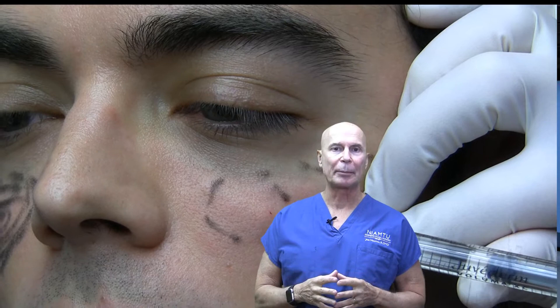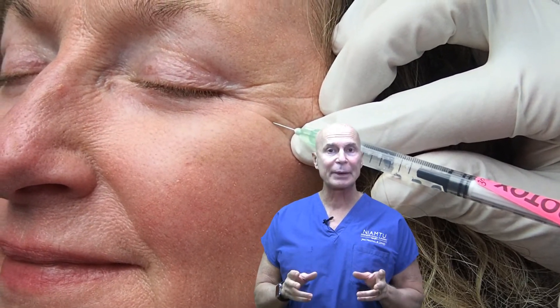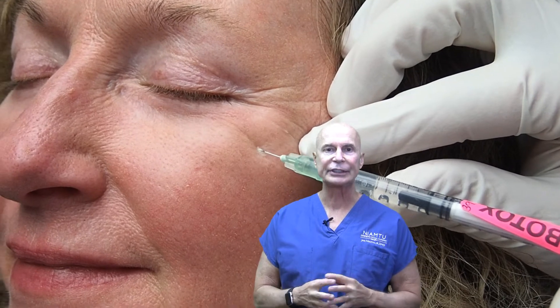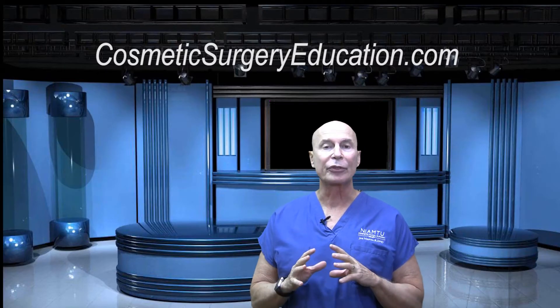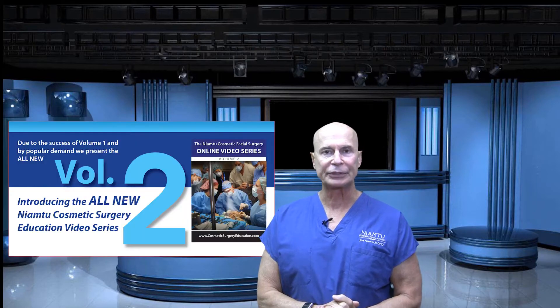I want to talk for a minute about our for-purchase video series at cosmeticsurgeryeducation.com. I have over 300 videos on virtually all cosmetic facial surgery procedures. This includes brow and forehead lift,